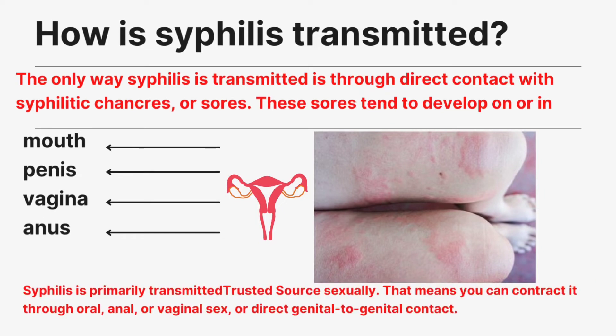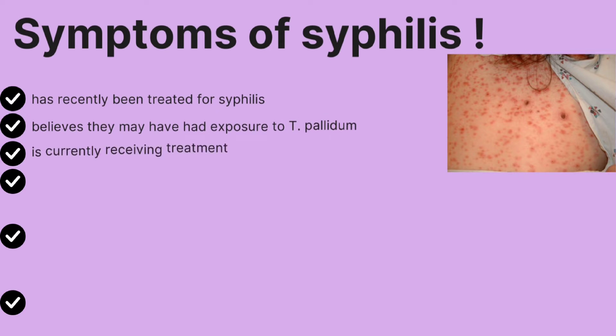The only way syphilis is transmitted is through direct contact with syphilitic chancres or sores. These sores tend to develop on or in the mouth, penis, vagina, or anus. Syphilis is primarily transmitted sexually, meaning you can contract it through oral, anal, or vaginal sex, or direct genital-to-genital contact.